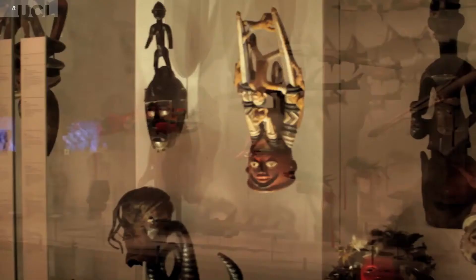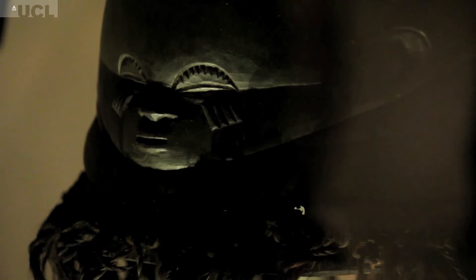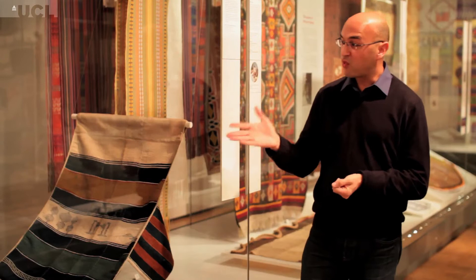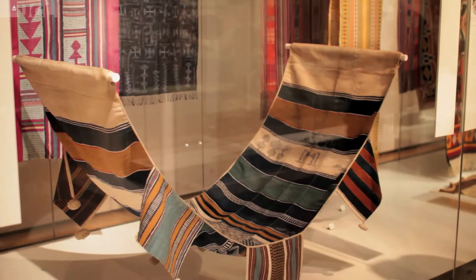Everyone knows about the rich cultural heritage of Nigeria and Ghana, but not much Sierra Leonean material is put on display in museums generally. We're here in the Africa Galleries at the British Museum, and we can see an example of one of these fantastic hammocks, which represents really the strengths of the textile collection relating to Sierra Leone. It's a particularly fine example of country cloth weaving, traditional weaving in Sierra Leone.